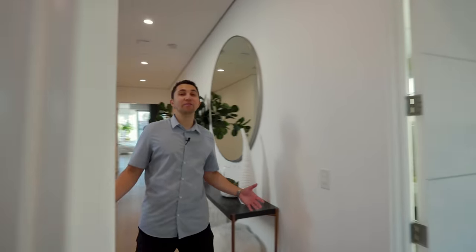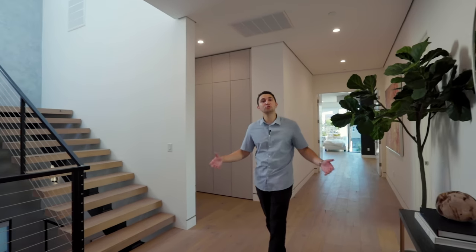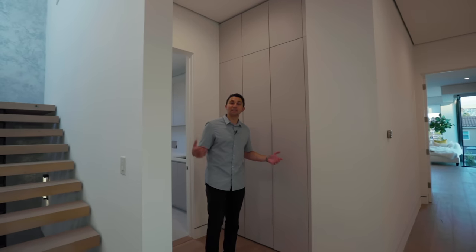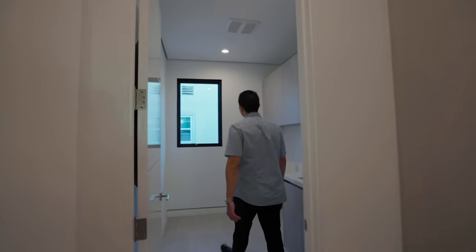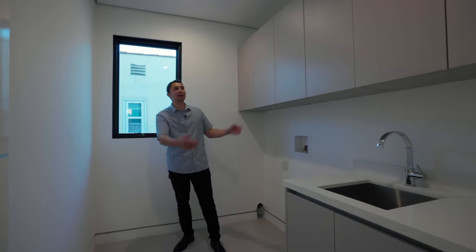Back on the second level, heading down the hall, those two rooms are perfect for twins, two children, or even a couple of roommates. Right before the laundry room we have some storage cabinets. The luxury laundry room features quartz countertops and modern sleek floating cabinets above.